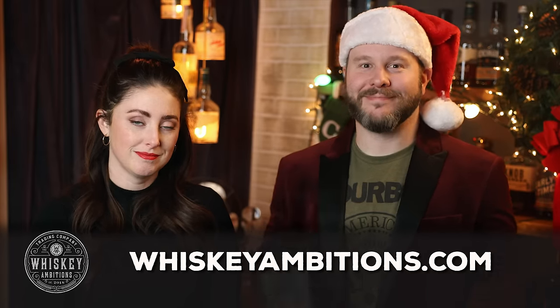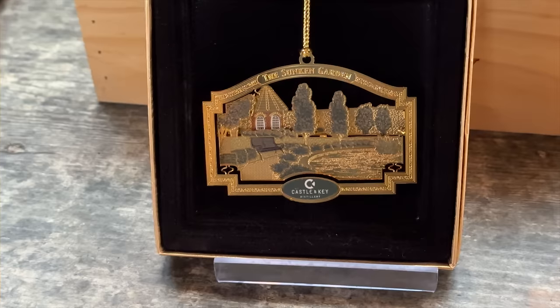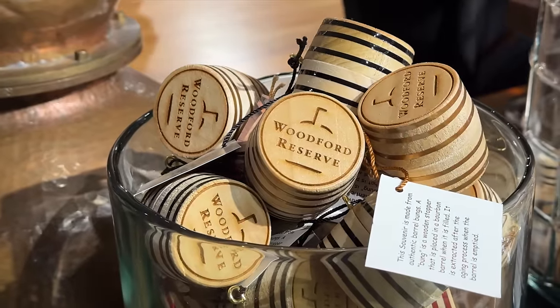Something we started ourselves last year is getting ornaments at distilleries — especially at Castle and Key, which we're showing right now. We recommend it on this year's gift guide. They're $30 for the ones at Castle and Key, and we also saw little barrels at Woodford Reserve. It's something a little outside the box for a bourbon fan who celebrates Christmas and has a Christmas tree. Get them an ornament. And if you're planning a bourbon trail trip next year, snag an ornament at each distillery you visit — what a nice little gift to remind yourself of the trip.